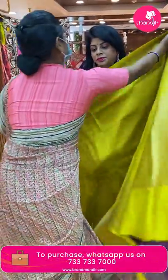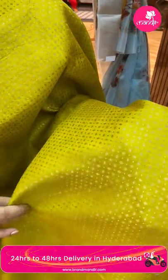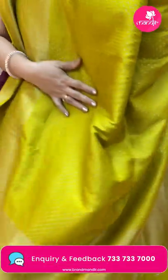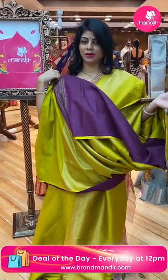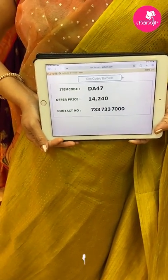Next beautiful Banarasi — very subtle light pastel green with a wine color. All-over diamonds and dotted buttas. Border with floral vines and zigzag borders — it's an antique zari, dull gold zari. The pallu has stripes, and the blouse is contrast in snuff color with border — a very nice wine shade. Price: 14,240, code DA47.